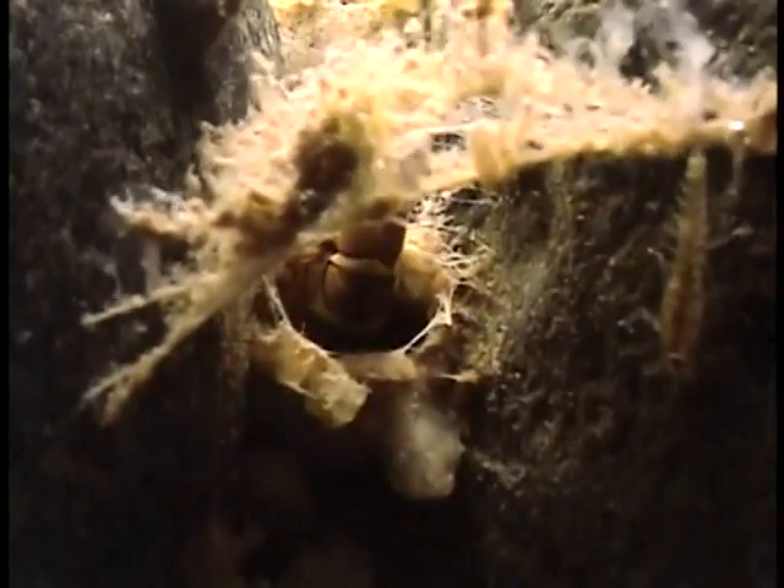The most primitive caddis larvae roam the riverbed hunting for food and are very exposed to predators such as trout. Slightly more evolved caddisfly larvae build silk-lined retreats, and several species even construct nets to strain items from the current.